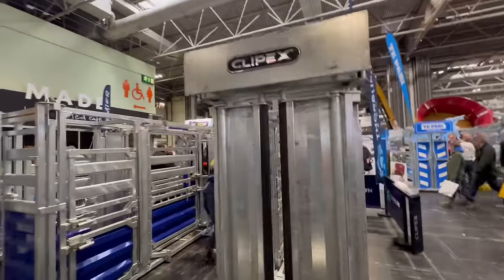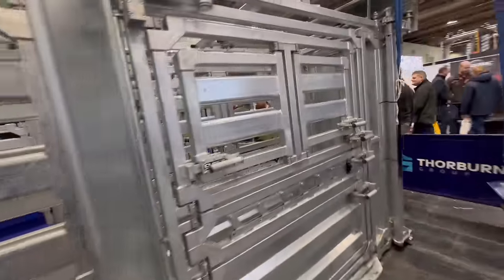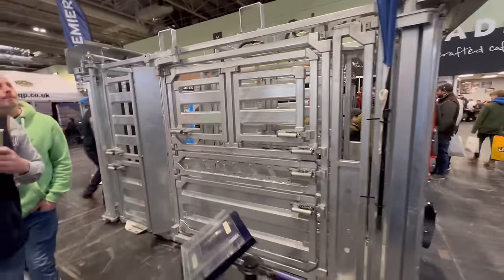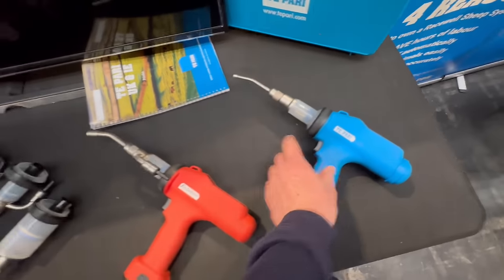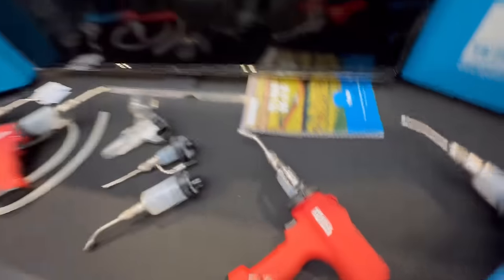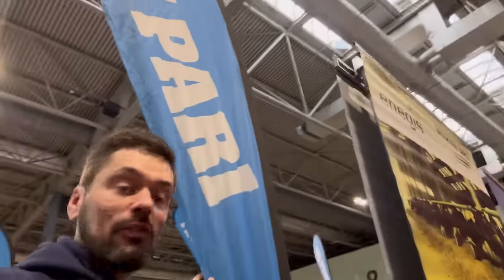We've found the Clipex crush section — this is what ours looks like, just a bit cleaner, though I think it's a different model to ours. We've got their crushes and sheep guns as well. These are the guns we've got, in a cleaner state than what we're using. They're handy — we like them. Just had a chat with Giles from the Paris stand about the guns.